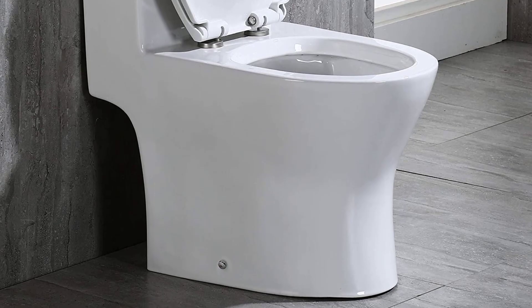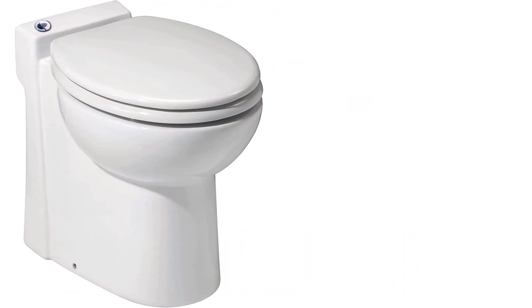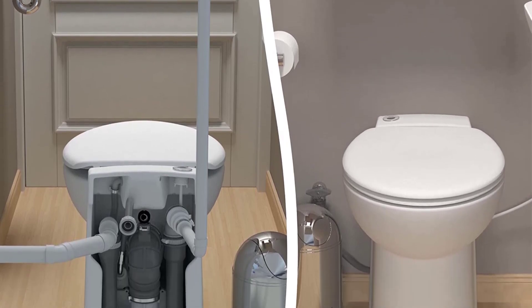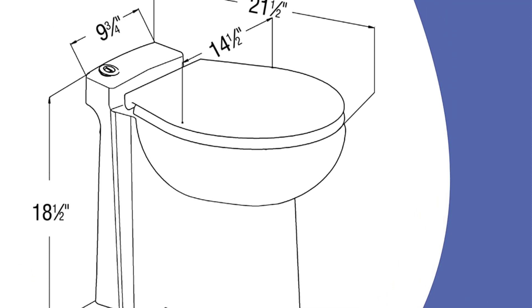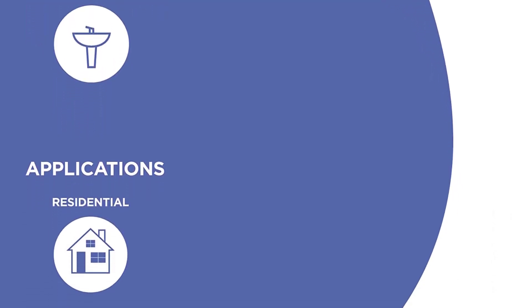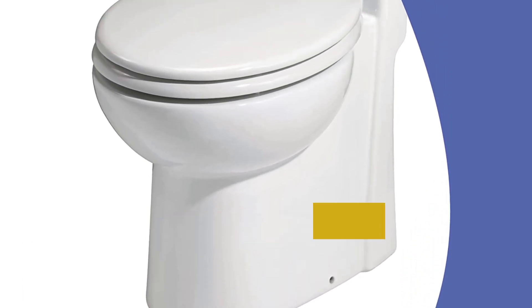Number four: the Saniflo 023 compact small toilet. Do you have a small closet you've always wanted to turn into a half bathroom? Saniflo's 023 compact toilet could be the answer — it includes its own macerator so it can be installed in locations where a gravity drain isn't possible. As long as you have an electrical point and a nearby water supply, it will work under stairs, in basements, attics, or even a garage. You can even connect it to a sink to use gray water for flushing.